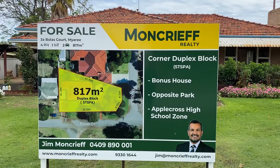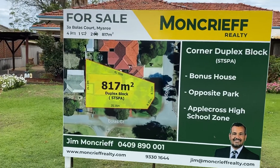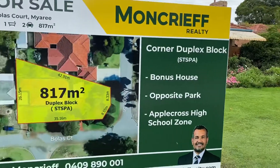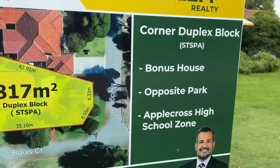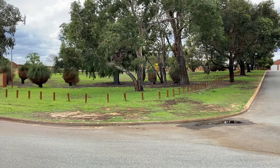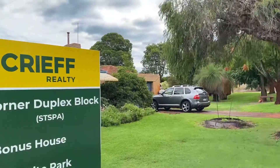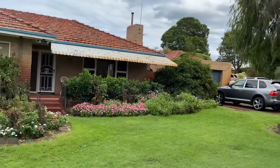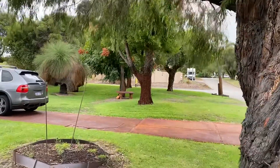Hi guys, I'm at number 3A Bolas Court in Myree. This is a corner duplex block, actually on the corner of Mudge Street and Bolas Court. The location is fantastic because we're right opposite a park. I'm going to give you a walk through the house. It is land value, but someone might want to renovate the house and live in it or rent it out. That's Mudge Street over there, so that's the corner.